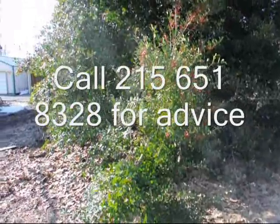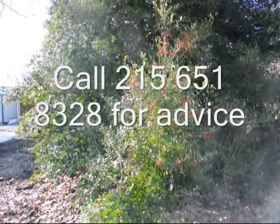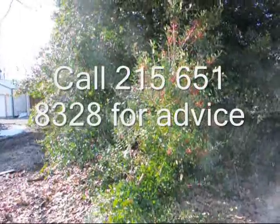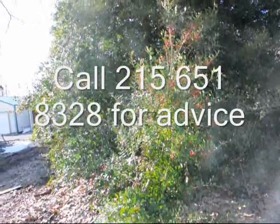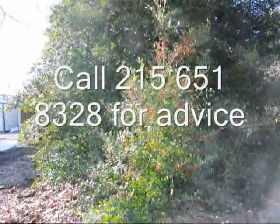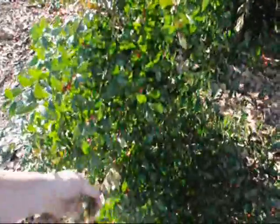This holly was bent right to the ground and has recovered from the snow load damage from this season. This holly is salvageable. To determine that it's salvageable, I bent it back with my hand to its normal position — it didn't take much to get it there. So the roots probably aren't destroyed and it will recover.